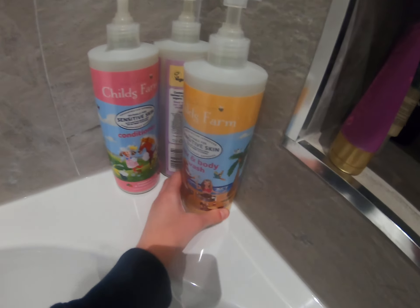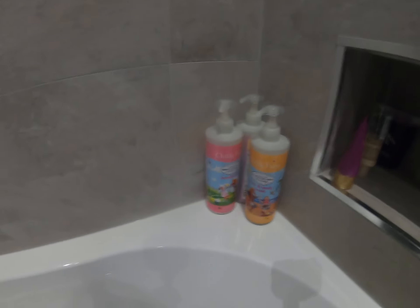Another one of my favorites is the hair and body wash in watermelon and organic pineapple — loads of my friends would love this scent. Then there's also the bubble bath in organic tangerine oil, which does smell nice, but I think out of all three the hair and body wash is my favorite.